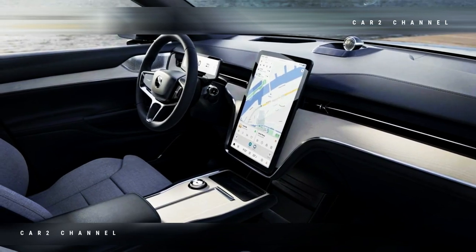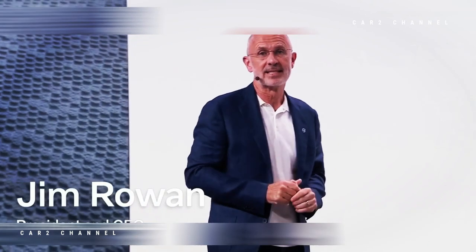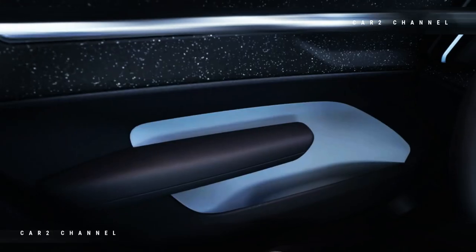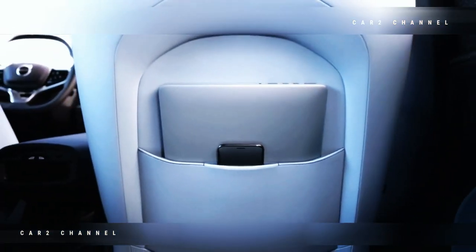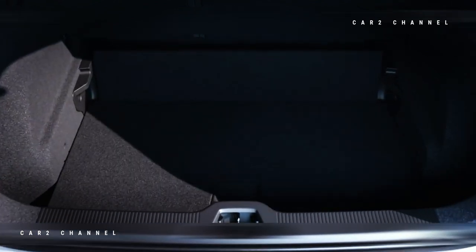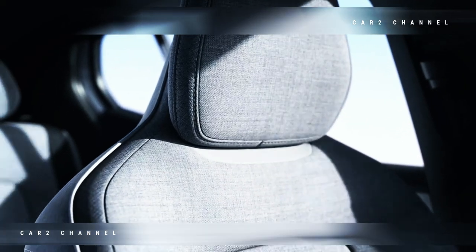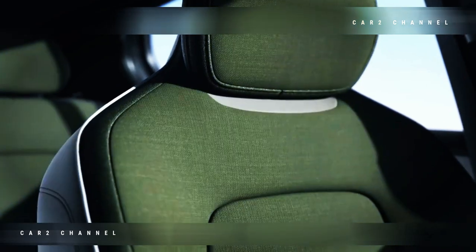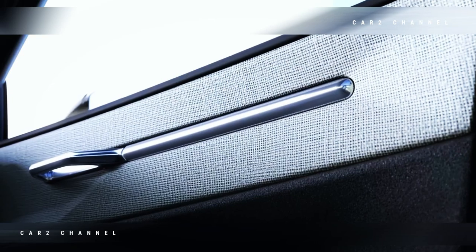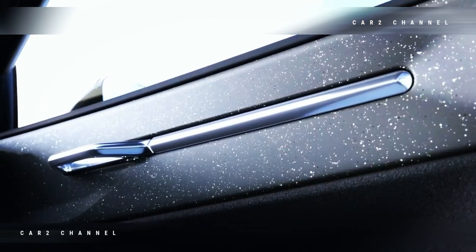EX30 juga akan menerima pembaruan perangkat lunak melalui udara. Sorotan teknologi mencakup kunci digital yang kompatibel dengan berbagai merek dan model ponsel, aplikasi khusus yang menawarkan semua layanan relevan terkait mobil seperti pengisian daya, lokasi, penguncian, pembukaan kunci, dan pemanasan, serta fitur park pilot assist generasi terbaru. Sistem parkir otomatis ini menangani semua jenis ruang parkir, termasuk gaya tulang ikan, paralel, melengkung, tegak lurus, dan diagonal.